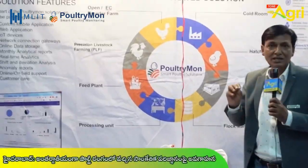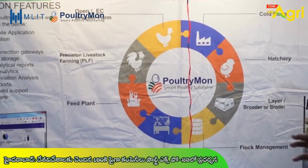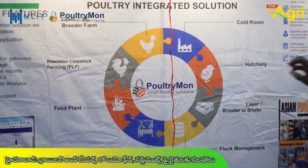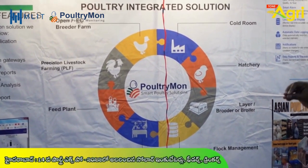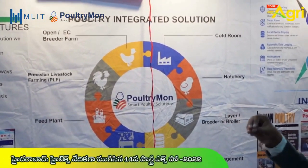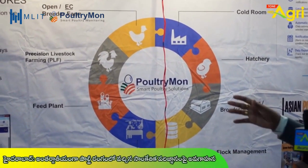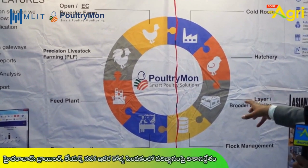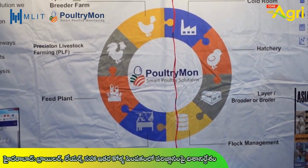We also have government approval. We have started studying this. This is purely machine learning and artificial intelligence based technology. As a roadmap, we are working on vision intent and bird external environmental conditions — another visionary project we are working on.